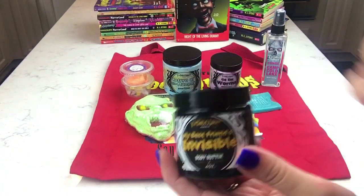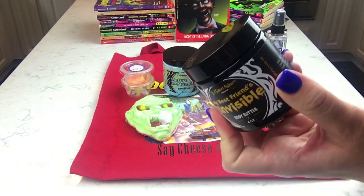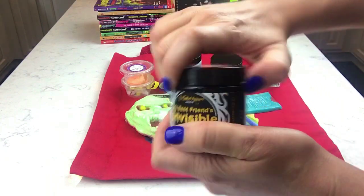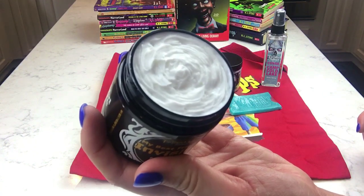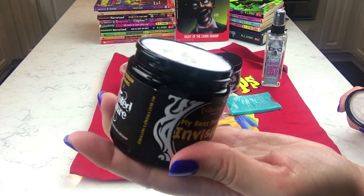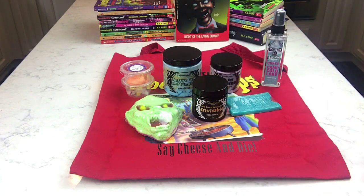This is the body butter — same application advice applies. This one is called My Best Friend's Invisible and it's scented in buttercream cupcakes. It's white and super creamy on top. It just smells like frosting — a really buttery frosting — which is exactly the scent description. I absolutely love it.